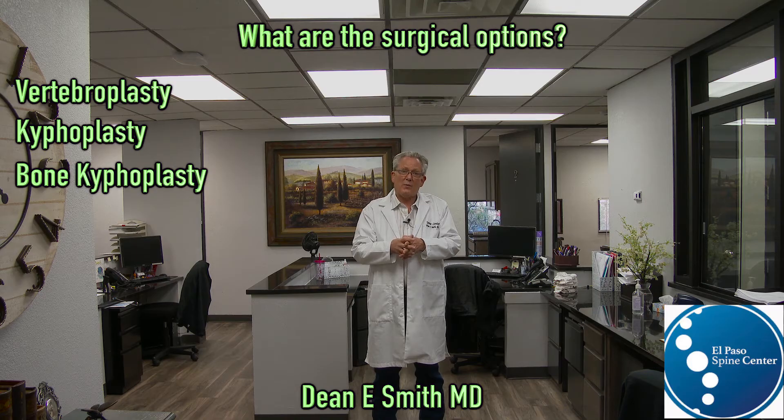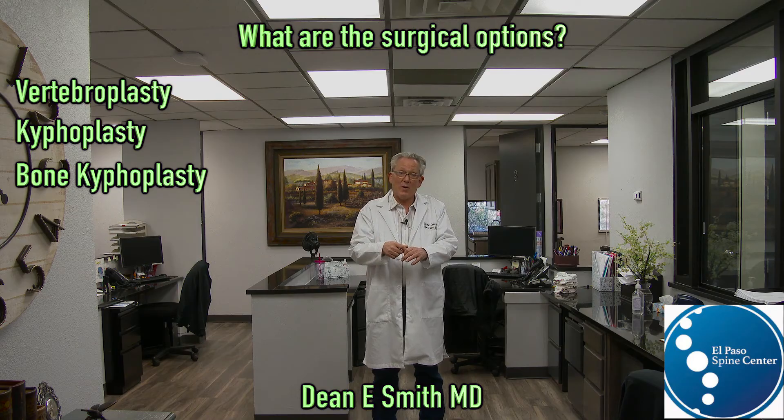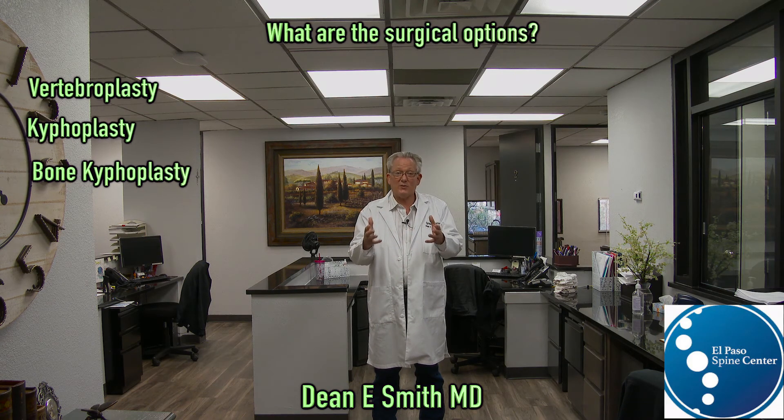If you fill a bone full of cement, then it's difficult to do any other procedures in the future. For example, you can't put a needle inside that bone, you can't put a screw inside that bone, so you've limited yourself. Once you fill that bone full of cement, that individual may not be able to have certain types of surgery in the future — which can be very important because these procedures are done in older populations that are more likely to need surgery.